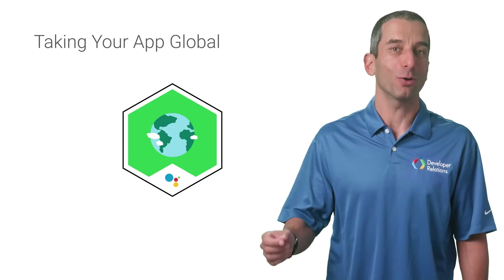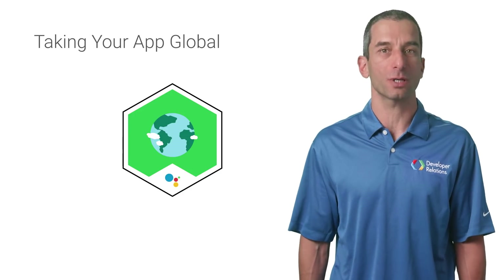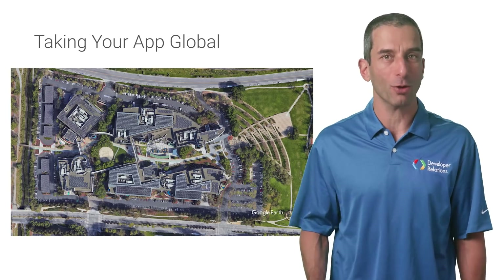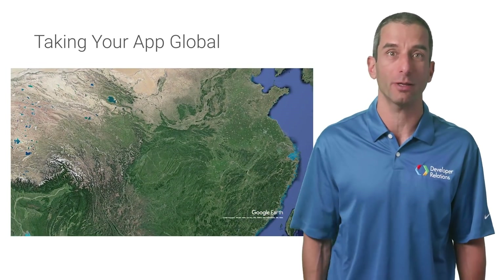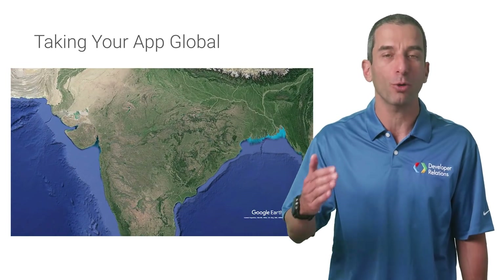As Actions on Google continues to grow and roll out in new countries, we'd like the Google Assistant users to enjoy great quality apps in their native language. If you make your app available in two languages, one of which should be a non-English variant, and a minimum amount of users engage with it in both languages, we'll help you on your journey to build a global community of users.